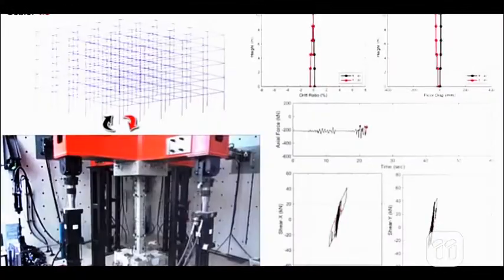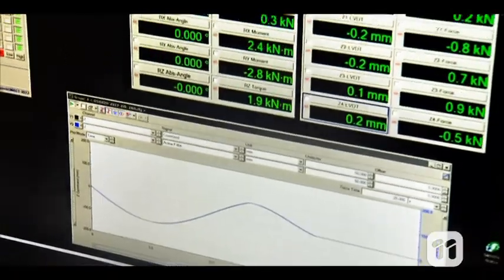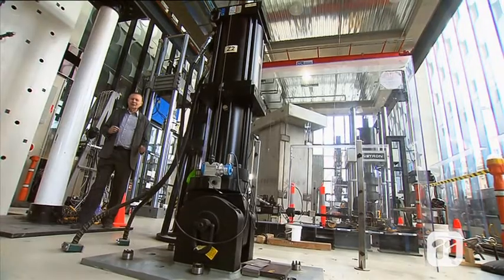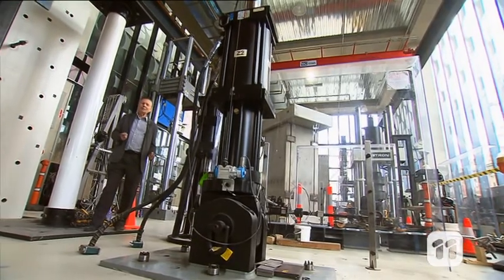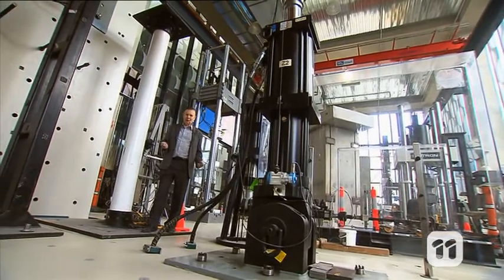We take the information we get from testing these individual items and create a computer model to be able to predict the effect on the rest of the building. This process is called hybrid simulation testing because it combines both physical and modelled methods of testing. With this research we're finding out what building materials and methods are required to make buildings safer in an earthquake.